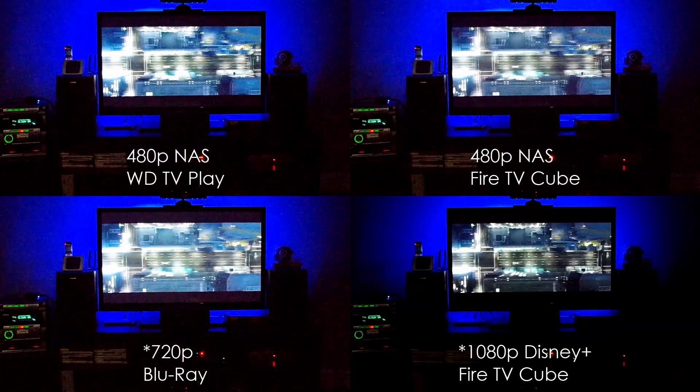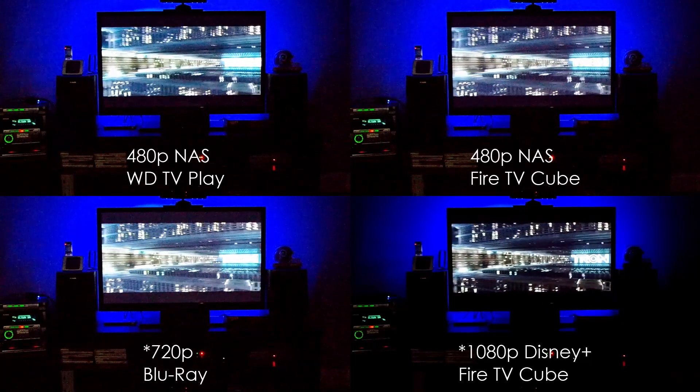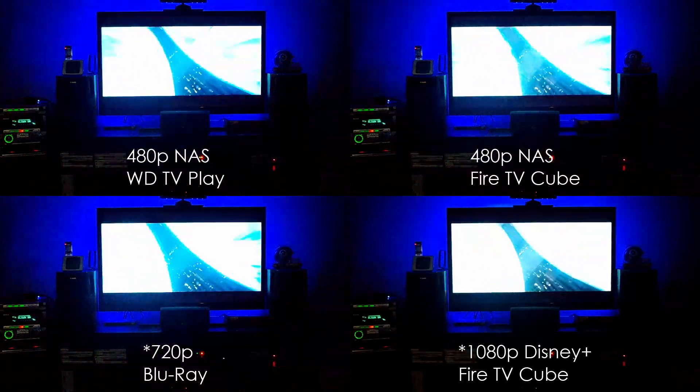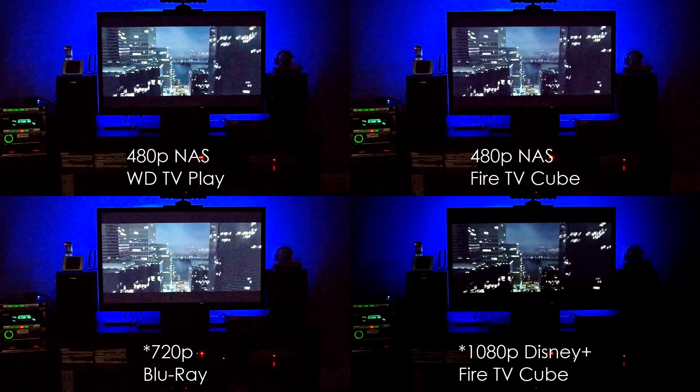The cube is on the right side. On the top row you have the video coming from the NAS — the same video file — with the left side being the WD TV Play and the right side being the Cube. The bottom left is the Blu-ray player and the bottom right is also the Cube but using Disney Plus.